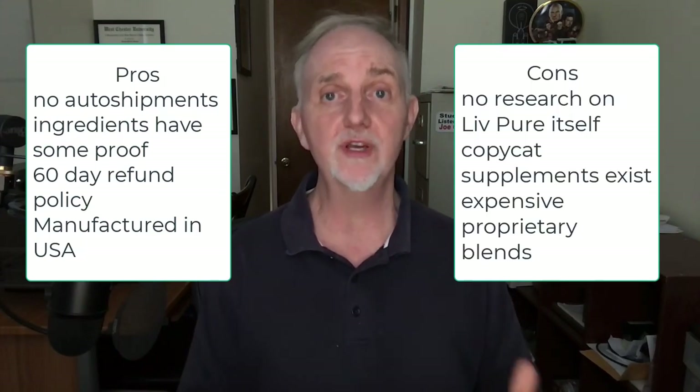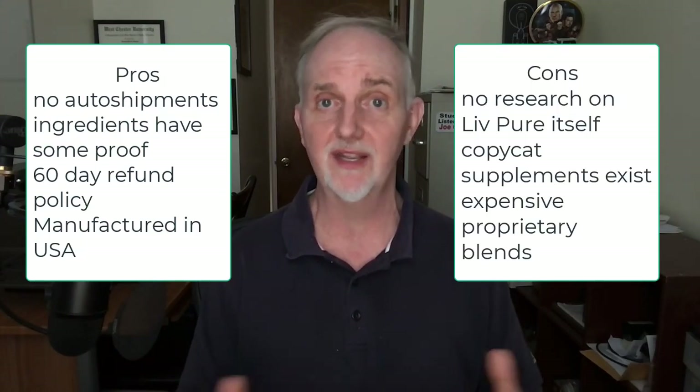As I looked into LivePure, I also saw other companies selling products under the LivePure name, and some of those products have ingredients that differ dramatically from what I've shown here. At least one contained Garcinia Cambogia, which I do not recommend. Without clinical research on LivePure supplements itself, it's really not possible to know if it will detox the liver and help people lose weight. It's possible all the ingredients might work synergistically, but I'd like to see clinical research on that. If you've tried LivePure, leave a comment below and let me know what happened.